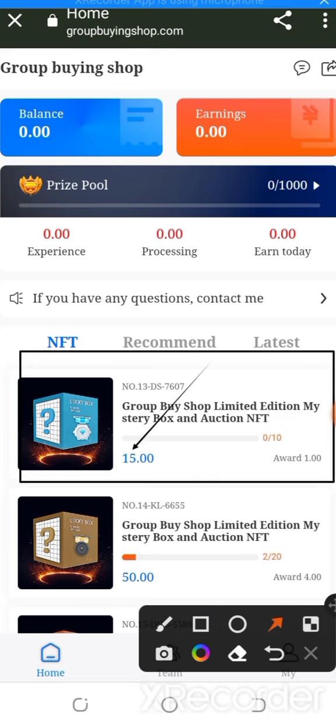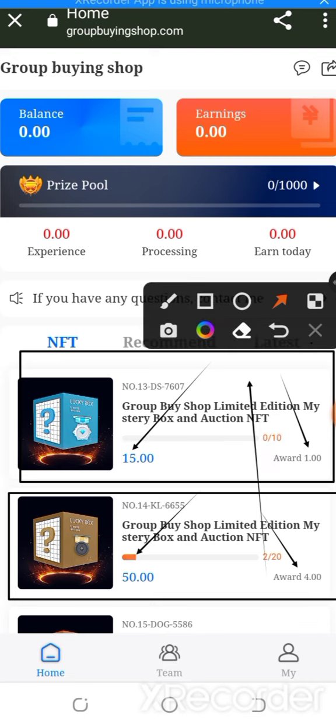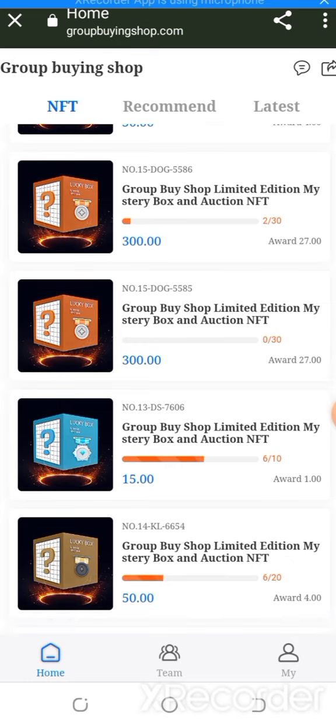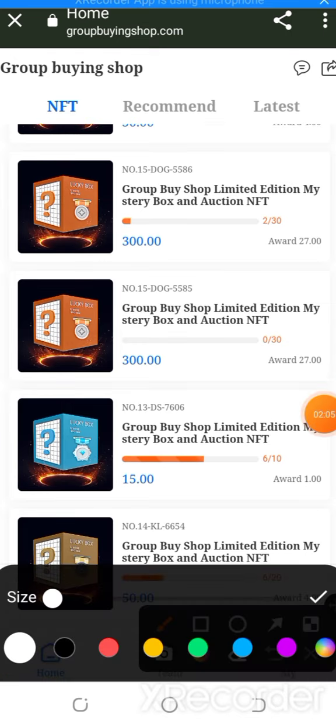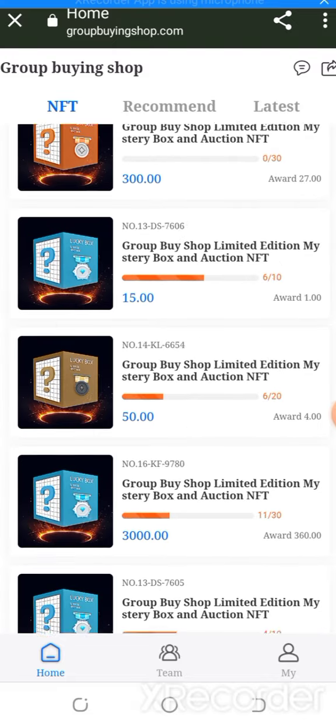Now the 15.0 award of 1.0 and the 50.0 award of 4.00 — this is amazing. I'm going to show you all the information about the website. The 300 board of 20, the 320, the 1500 at 1.00, and the 50.00 with award of 4.00 are also available.